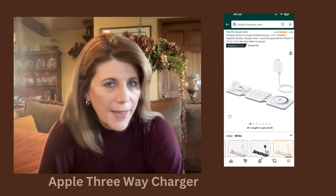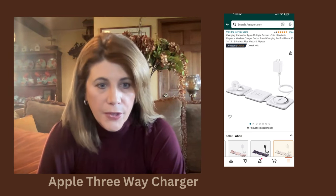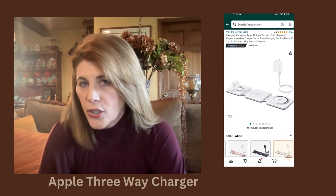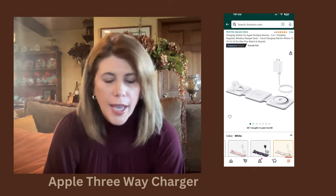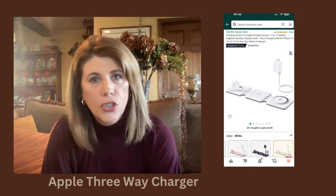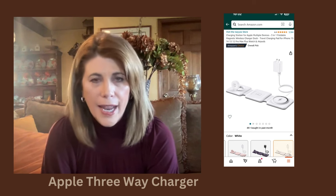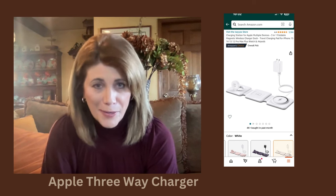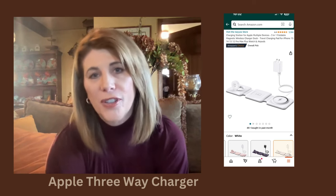I strongly recommend this next item for anyone who loves to travel, or even as something to put in your guest bedrooms. This is a three-in-one charger and it will charge your phone, your ear pods, and your Apple Watch. I had one of these before that I recommended in an earlier travel video and really enjoyed it, but this one is from Apple and it works even better. I think this should be a staple in everybody's suitcase. I keep one upstairs in the guest bedroom so when the kids come home they can charge their devices.